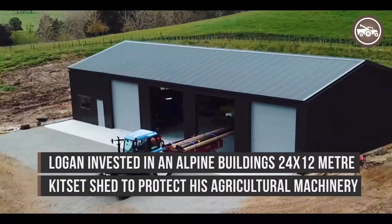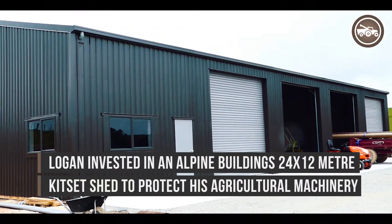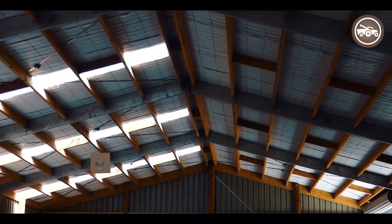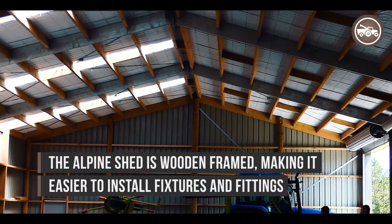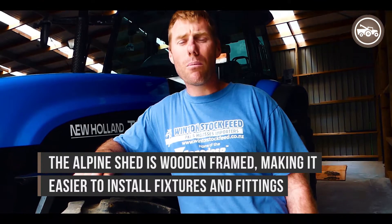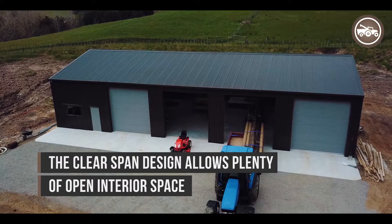We're here today with this Alpine shed. After thorough research I decided on an Alpine shed based on testimonials from friends of mine and going and having a look at their sheds. I looked at about eight or nine different shed providers and I'm confident in my decision of Alpine due to the strength and also the ease of the kit set.